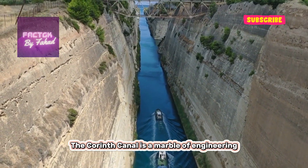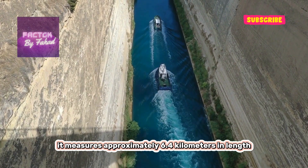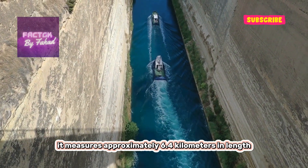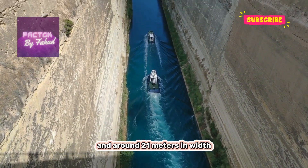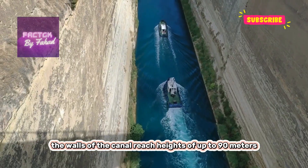The Corinth Canal is a marvel of engineering and an impressive feat of human ingenuity. It measures approximately 6.4 kilometers in length and around 21 meters in width. The walls of the canal reach heights of up to 90 meters.